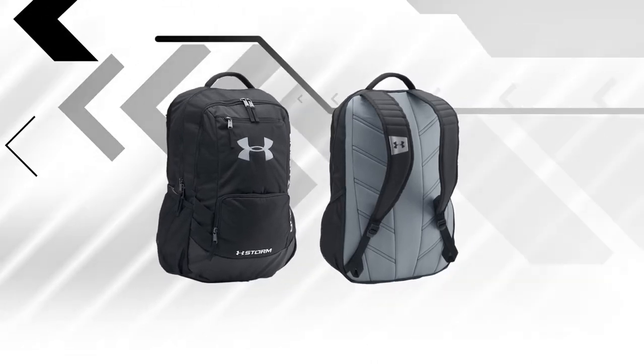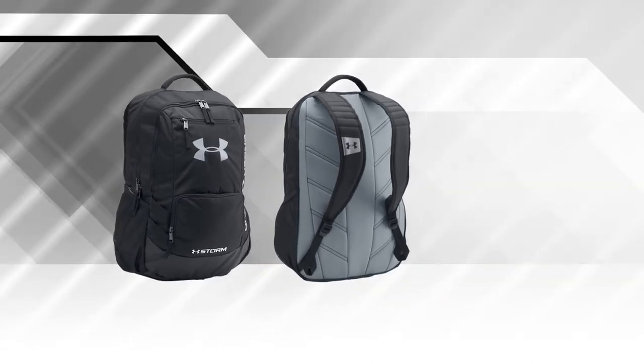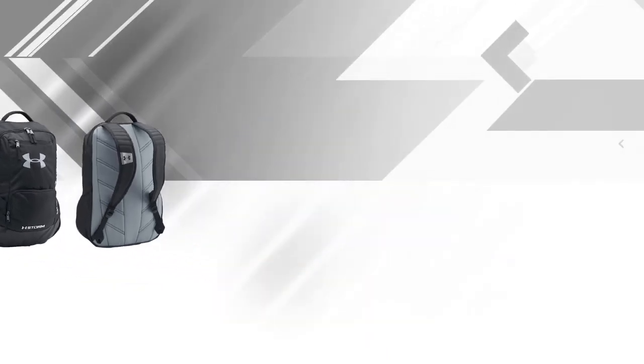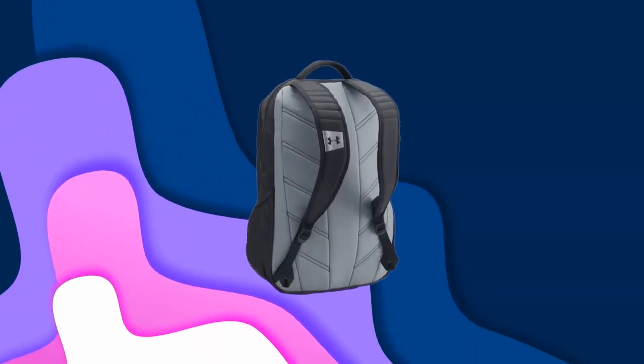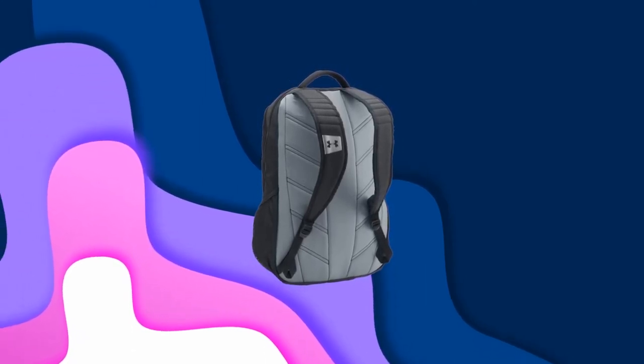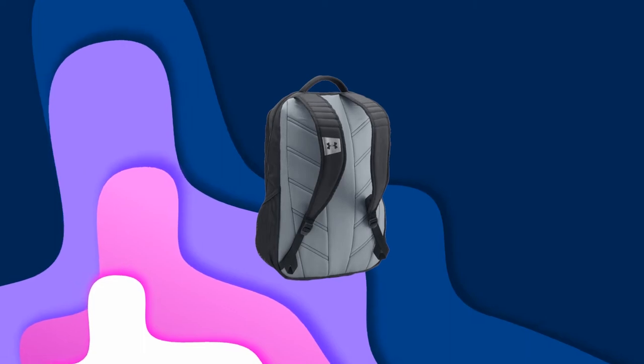The main compartment has the addition of a soft padded laptop sleeve as protection for your computer anywhere you go. To keep your valuables safe and dry, the front pocket is water repellent and is easily accessible through a large zipper.